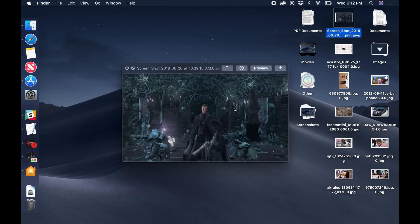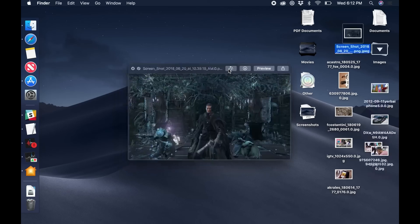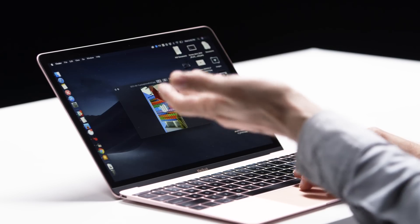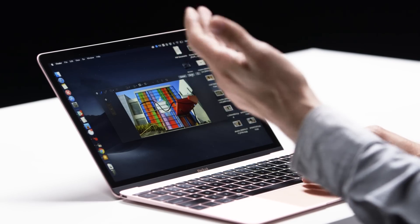This ties right into another feature that I really like in Mojave, and that is updates to Quick Look, which is the feature that lets you just hit the spacebar to preview a file. Now you can just hit the spacebar, and instead of just looking at the file, you can actually interact with it. So if it's an image, I can rotate it, or I can jump in and start annotating it. You can do that in PDFs too, which is pretty handy.